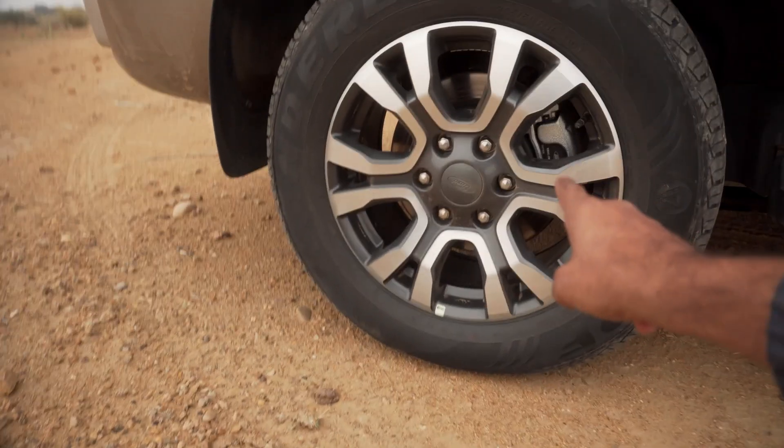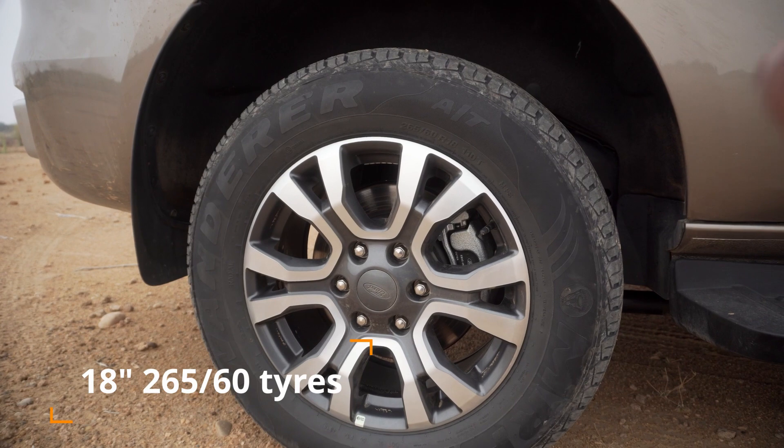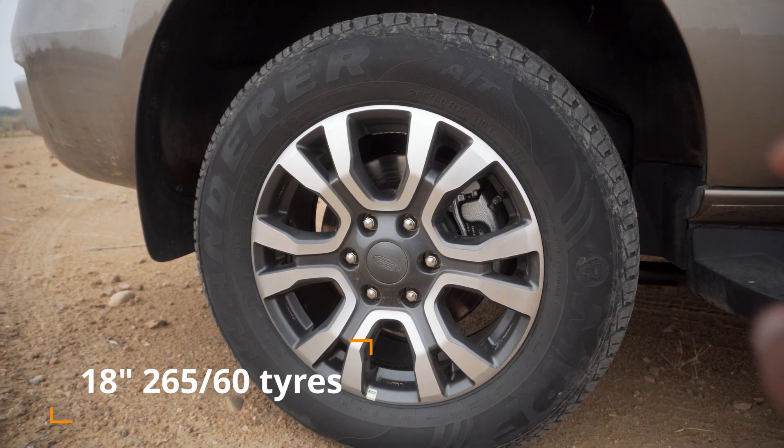There's this new design of alloy wheels. These are 18-inch rims. They are dual tone. I'm going to refrain from calling them diamond cut because I don't like diamond cut. These look nice.